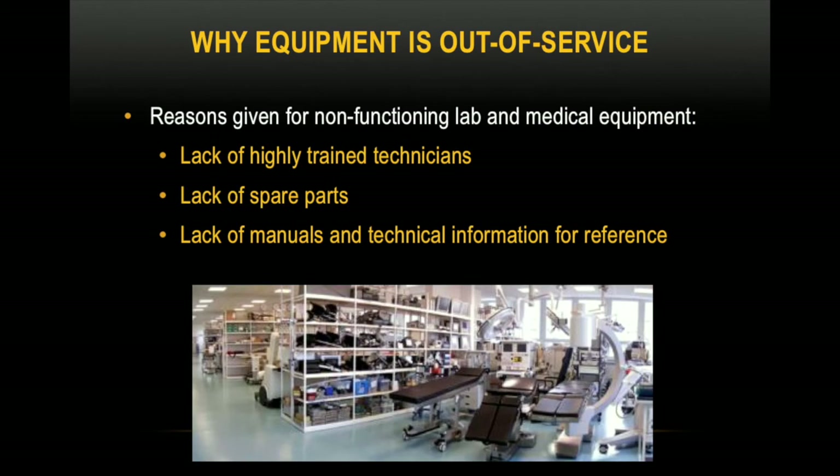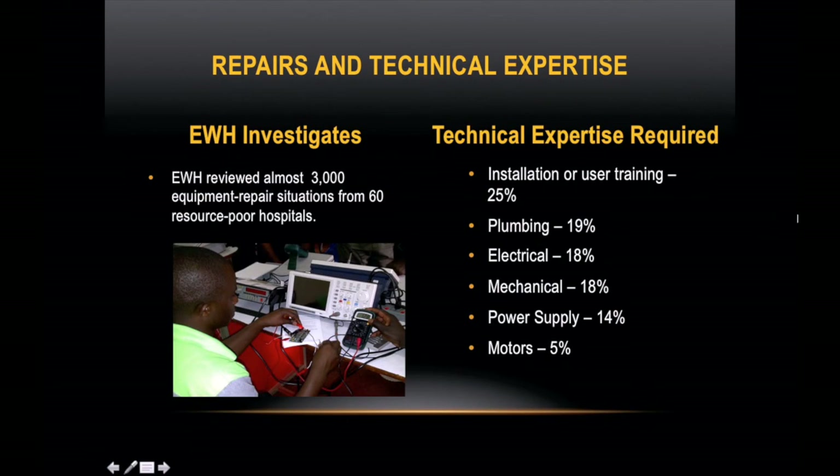As equipment differs with each manufacturer and as new instrumentation is developed, up-to-date information about using and troubleshooting each device needs to be accessible. Contributing to this problem is the fact that uniform managerial policies and procedures, such as healthcare technology management, are absent in many clinic and hospital settings. When polled, the reasons given most frequently for the out-of-service medical instrumentation dilemma are lack of highly trained technicians and lack of spare parts.